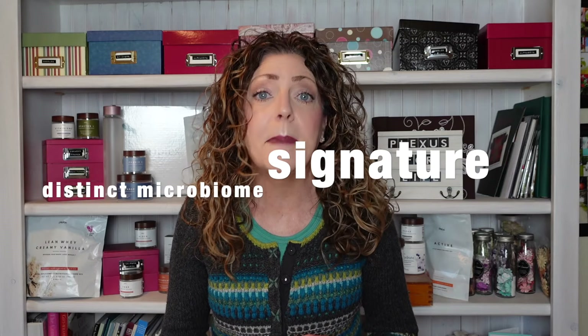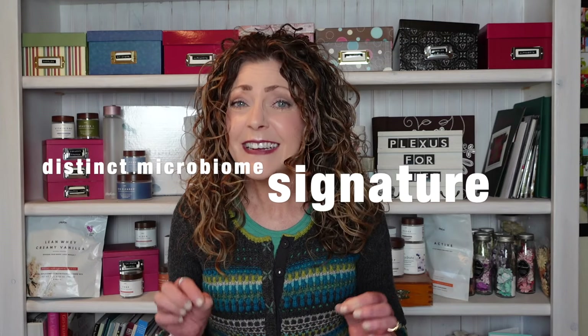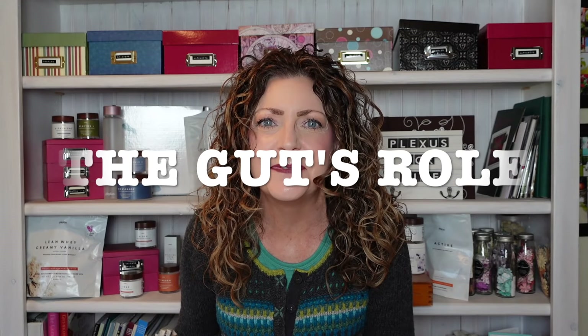And my last what we know: this remnant of patients that develop post-treatment Lyme disease syndrome have a distinct microbiome feature or signature associated with it, and this is what we want to look at today. Let's move on to the gut's role in all this.